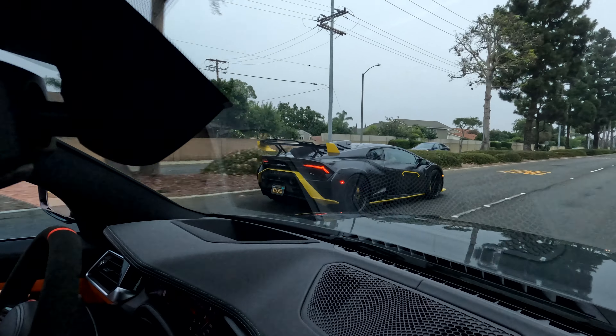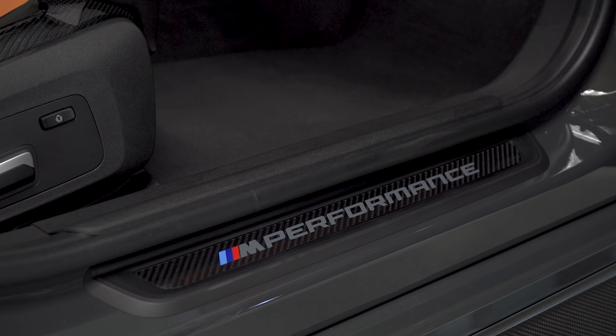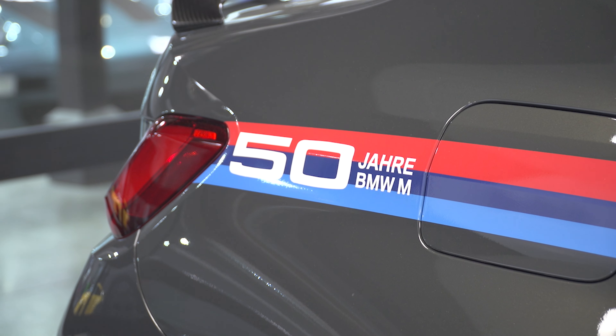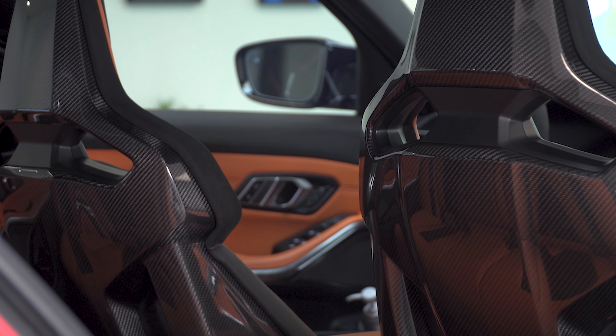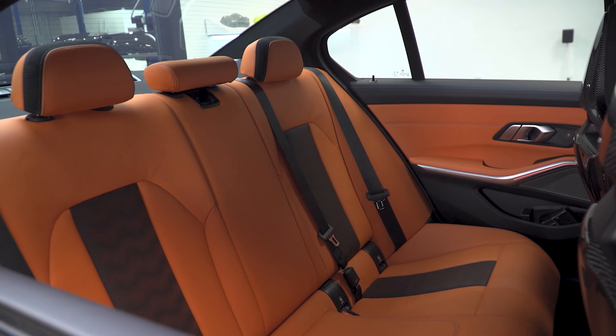This one's fun. It's pretty well-balanced, has good power, sounds good, it's comfortable. You can easily daily this car — no problem. And you can take the kids with you too. That's what I'm saying, it's like the ultimate rich person dad car.